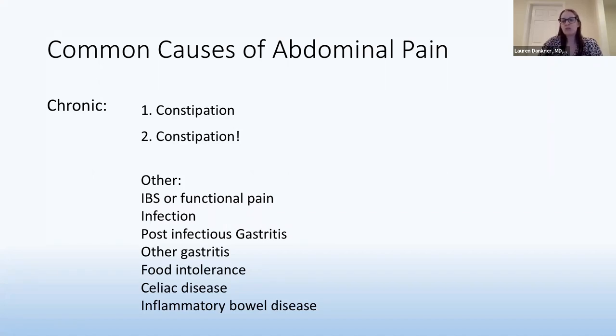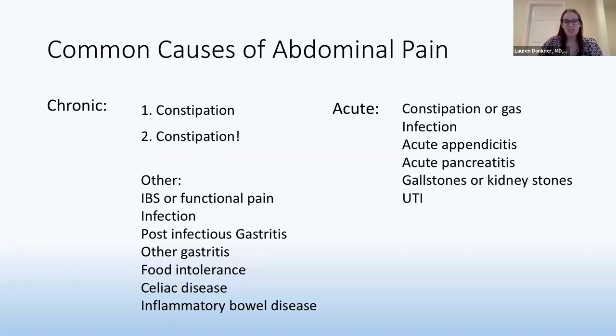For chronic pain, there are irritable bowel syndrome or functional pain in younger children, different infections and irritations in the stomach called gastritis, food intolerances like lactose intolerance, and autoimmune disorders like celiac disease and inflammatory bowel diseases. For acute onset abdominal pain — does your child wake up in the middle of the night crying? This can range from gas pain to constipation to serious issues like appendicitis, pancreatitis, or kidney stones.